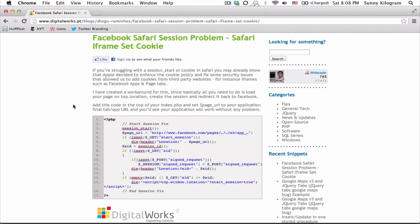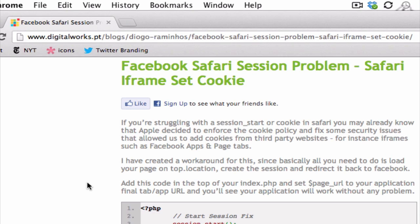I'd like to preface by saying that I didn't write this workaround code. This code is taken from a brilliant Portuguese developer and his website at digitalworks.pt, right here.